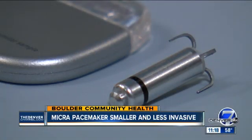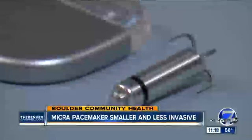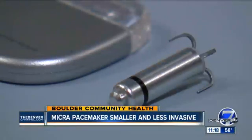Dr. Oza says the Micra isn't as noticeable externally as a traditional pacemaker. It can also last longer, up to 15 years, versus 10 to 12 years for a traditional pacemaker.